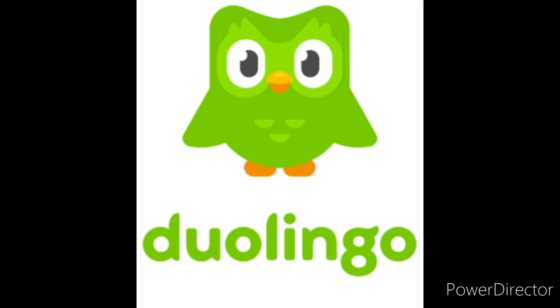Duolingo. The Duolingo app provides a user-friendly, go-at-your-own-pace system that works well for both beginning and advanced speakers. It helps us learn about 12 or more various languages like Spanish, French, and more.